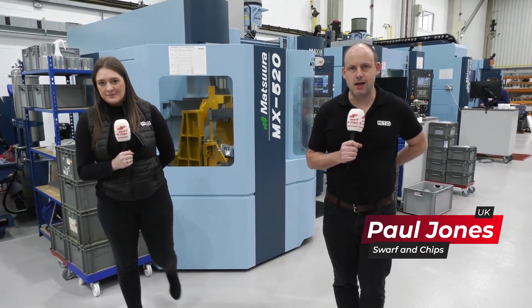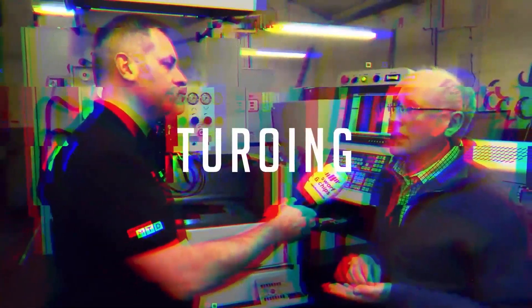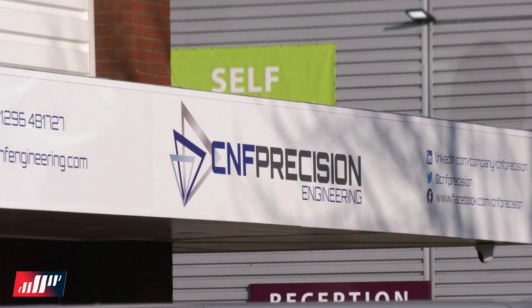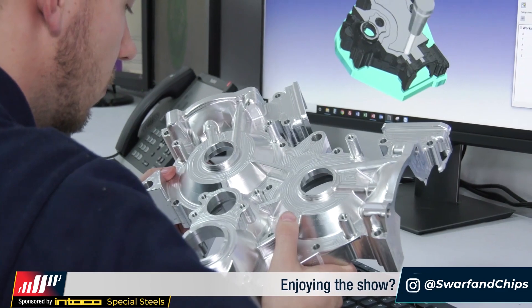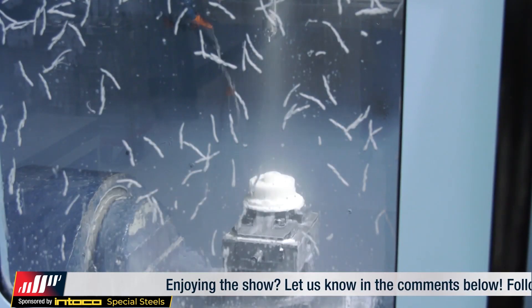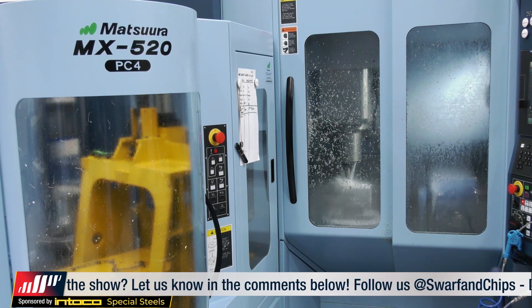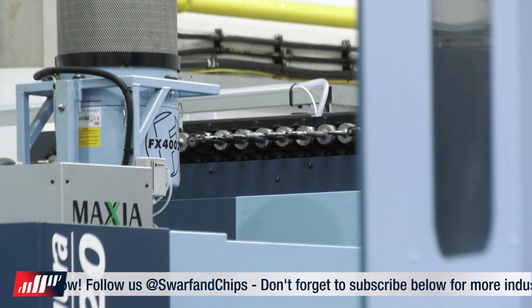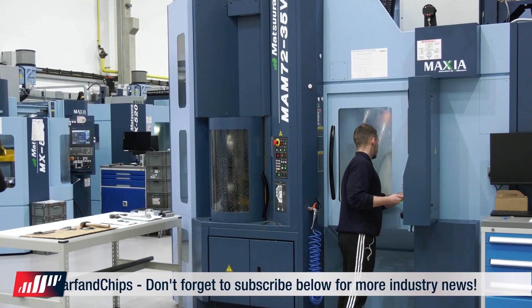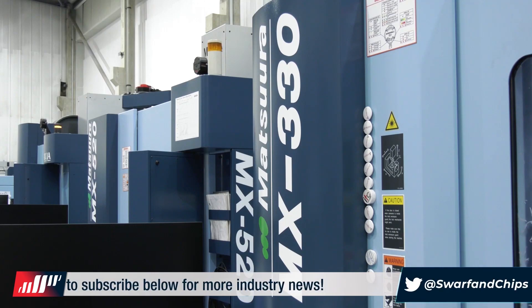Coming up on this week's Swarth and Chips, Chloe and myself are here at CNF Precision Engineering where the 10-minute topic is unmanned running. If we manage the parts correctly, we would pretty much get 100% uptime. We would expect this machine to run 120 hours a week plus — it could literally run 24 hours a day and we'd see no movement really.